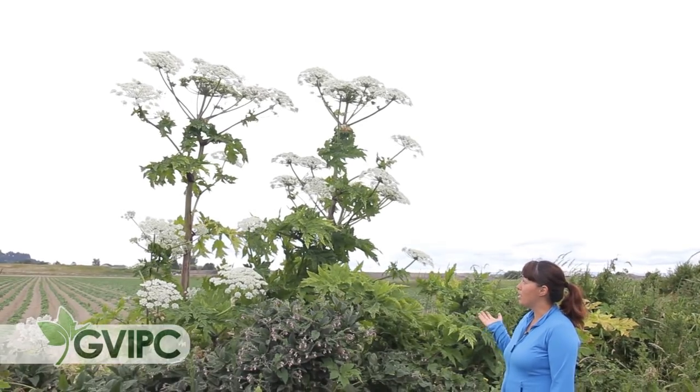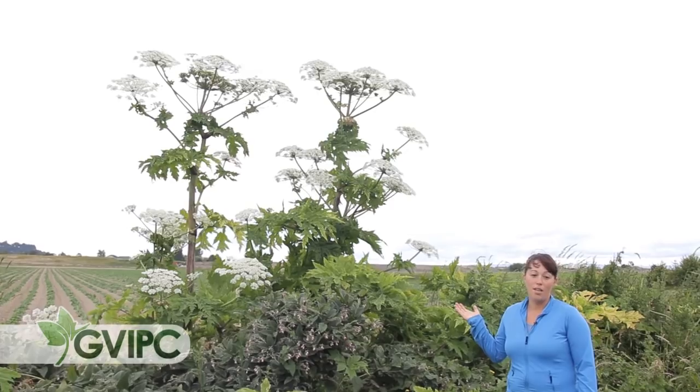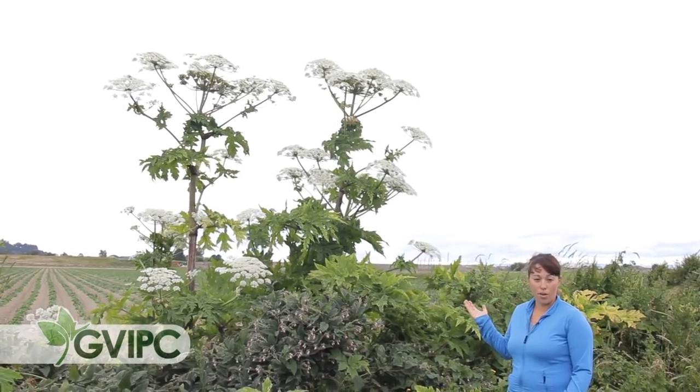We are working hard to try and eradicate this plant from our region as quickly as we can. This is a great example for you to see that this plant really is the biggest plant you are ever going to see.